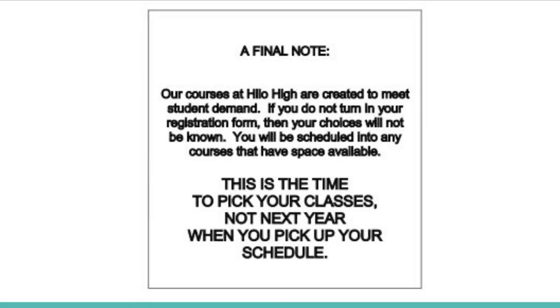A final note — our courses at Hilo High are created to meet student demand. If you do not turn in your registration form, then your choices will not be known. You will be scheduled into any courses that have space available. This is the time to pick your classes, not next year when you pick up your schedule.